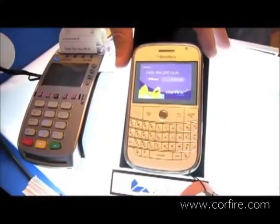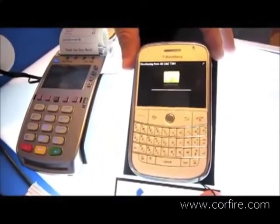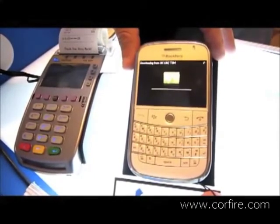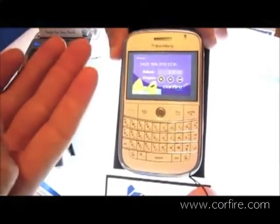First, the user launches the merchant's gift card application. The user downloads a set of coupons provided by the merchant during a promotion campaign into the gift card application. Three coupons were downloaded.